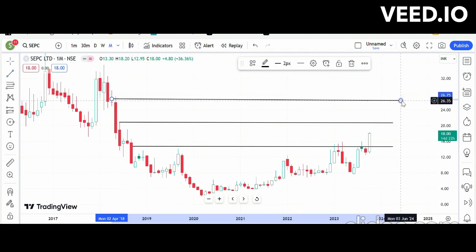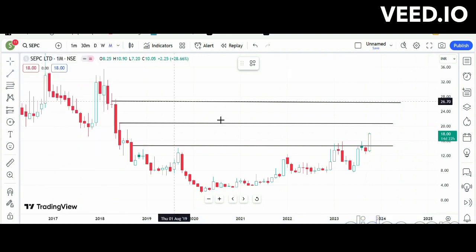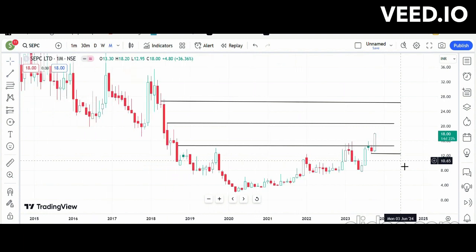The stop loss will be the September month low, which is around 30. Since we are discussing this for a mid-term trade, the stop loss is a little bit higher. You can trade as per your own analysis. That covers SCPC Limited.